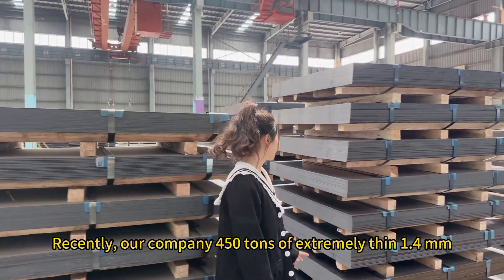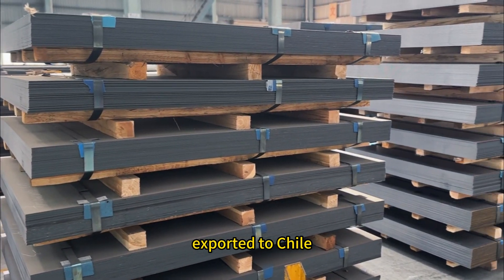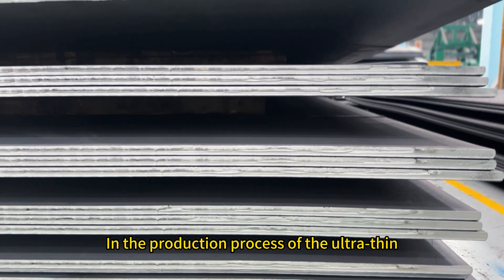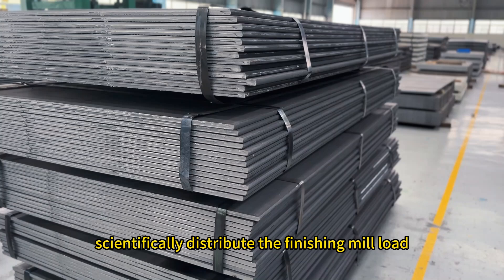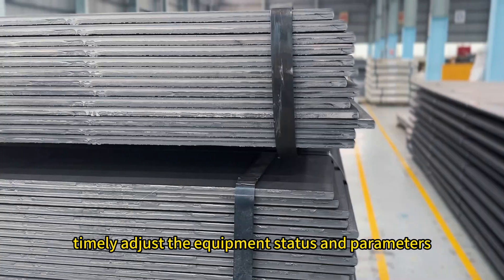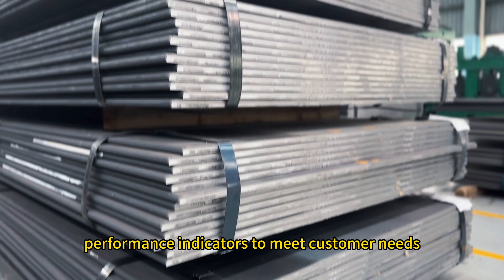Recently, our company exported 450 tons of extremely thin 1.4 mm thickness hot rolled steel plate to Chile, Latin America, for the production of building structural parts. In the production process of the ultra-thin specification hot rolled steel plate, we strictly implement the standardized operation mode, scientifically distribute the finishing mill load, timely adjust the equipment status and parameters, and finally realize the stable control of product quality and performance indicators to meet customer needs.